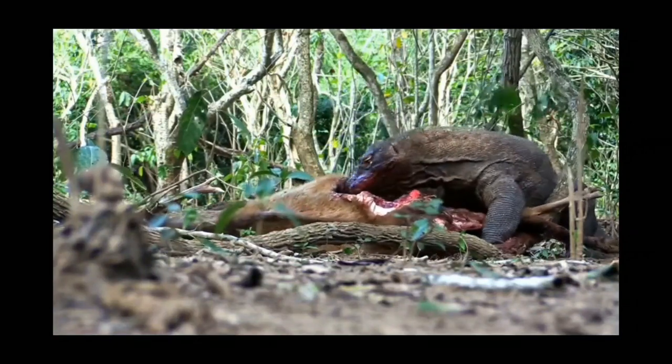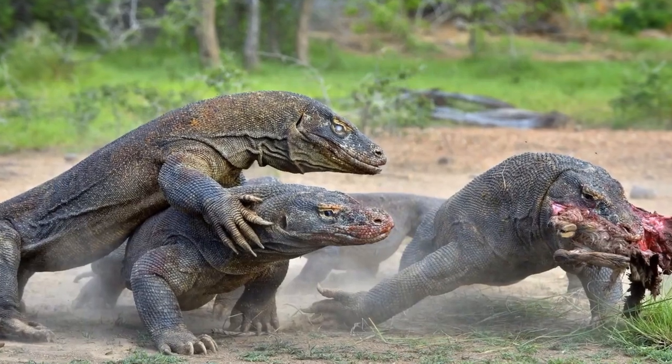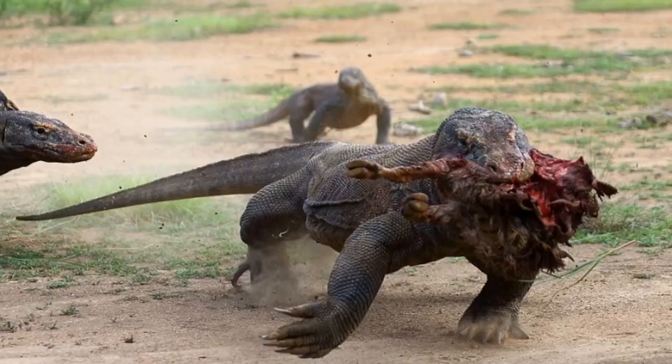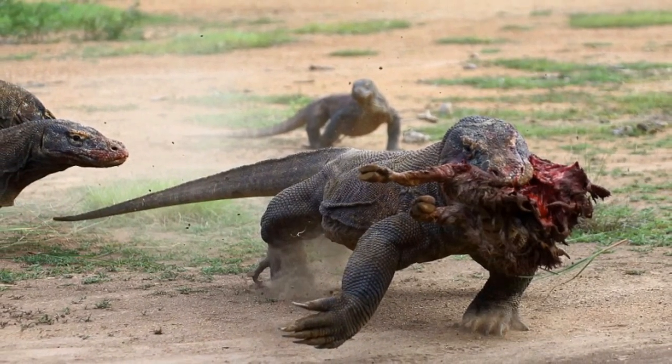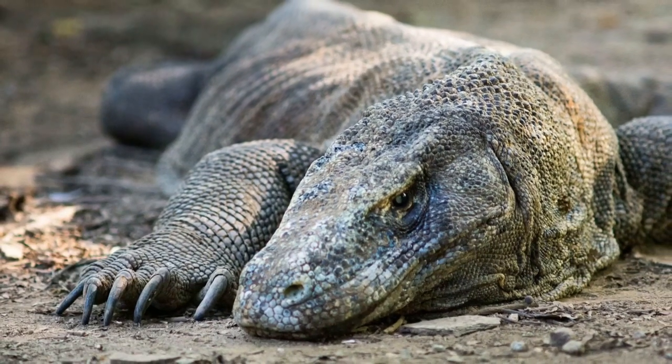They're also noted as being cannibals, feeding on smaller members of their own species as well as attacking other adults in times of dire need. And they do rarely attack and kill human beings.